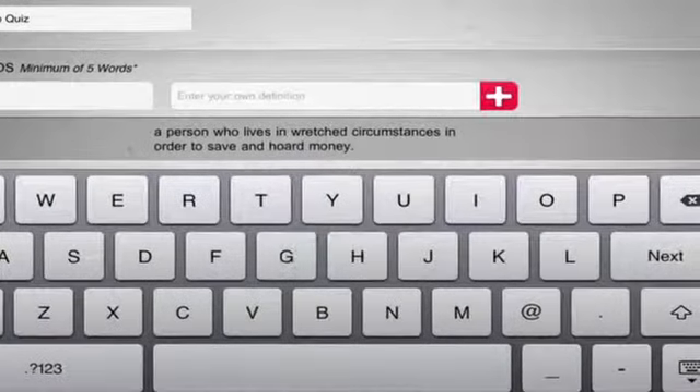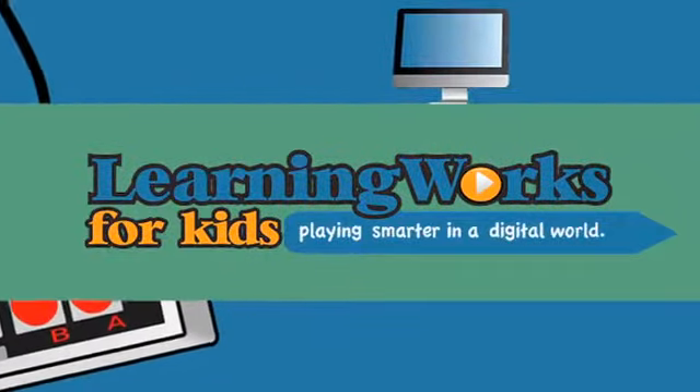For more information on the thinking skills used in this app, visit LearningWorksForKids.com.